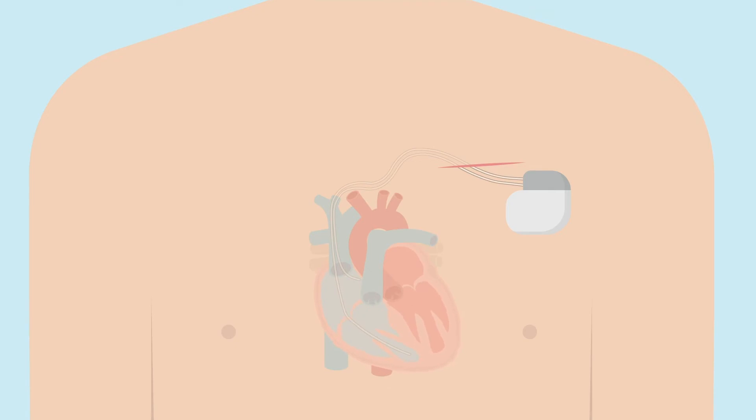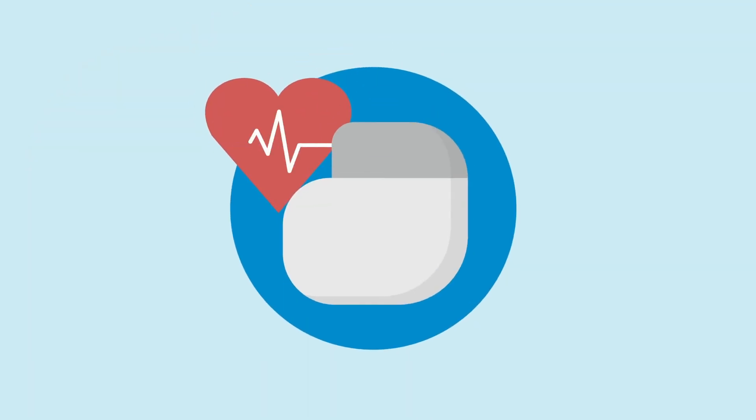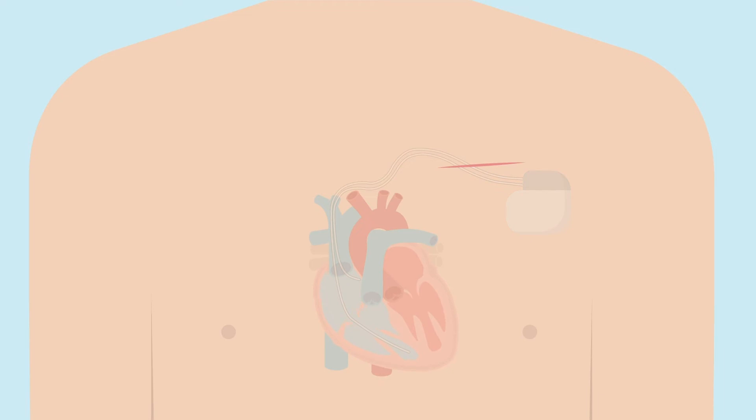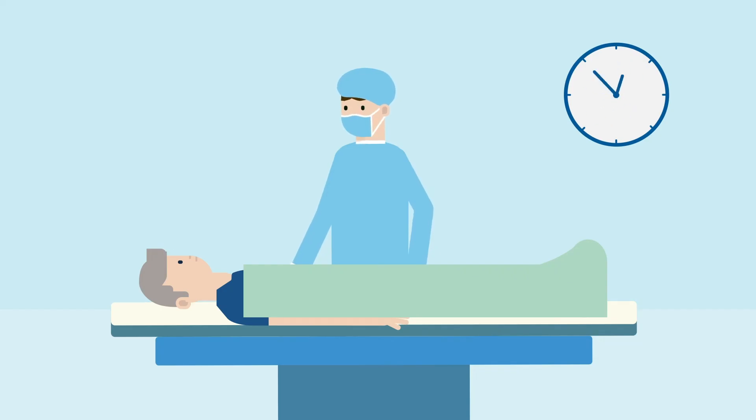One or two leads will be guided through a vein into your heart and the leads will be connected to the pacemaker. The pacemaker settings will be programmed and the device will be tested to ensure it is working properly to meet your medical needs. It will be inserted beneath your skin and the incision in your chest will be closed using either stitches or a special glue. The entire procedure typically takes between one to two hours.